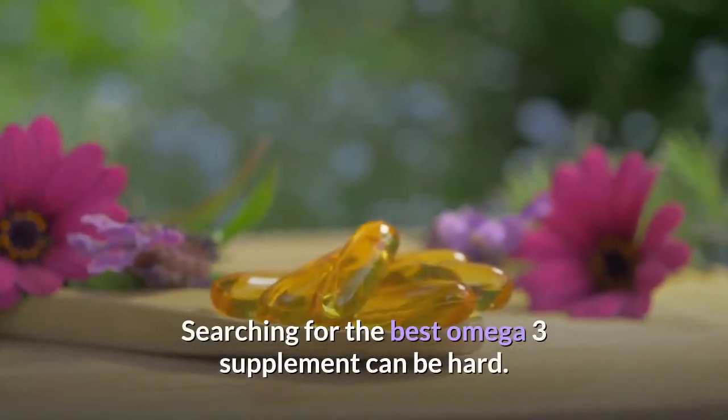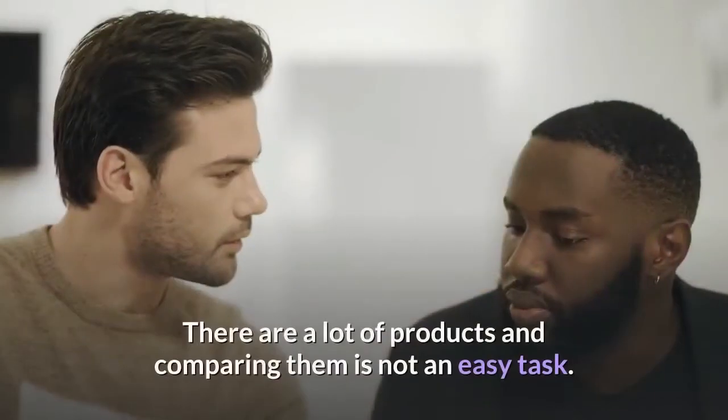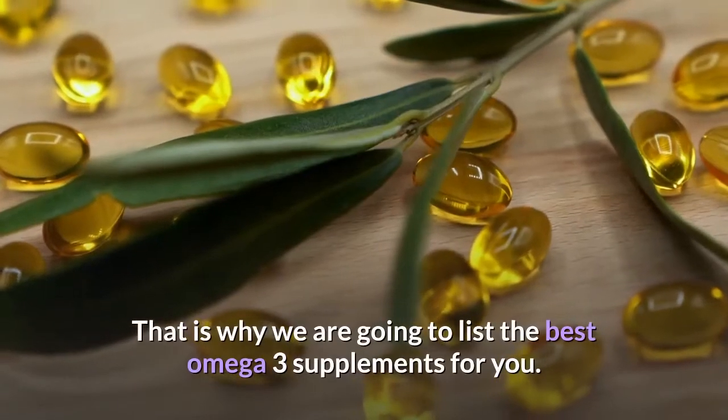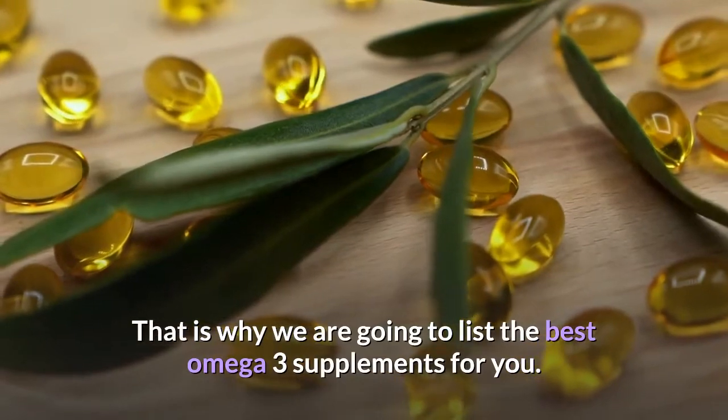Searching for the best omega-3 supplement can be hard. There are a lot of products and comparing them is not an easy task. That is why we are going to list the best omega-3 supplements for you.